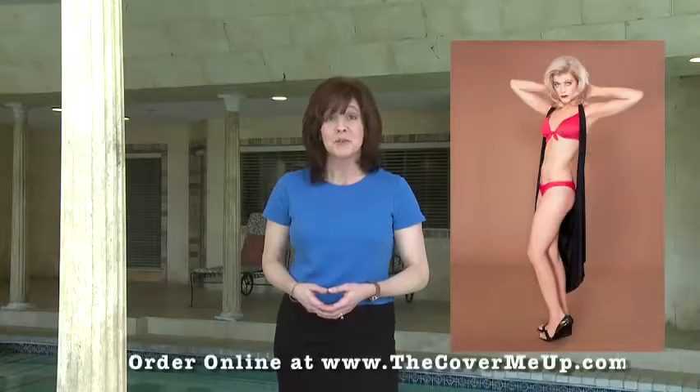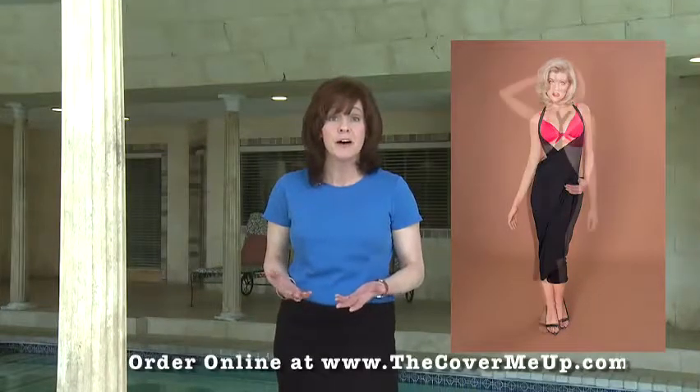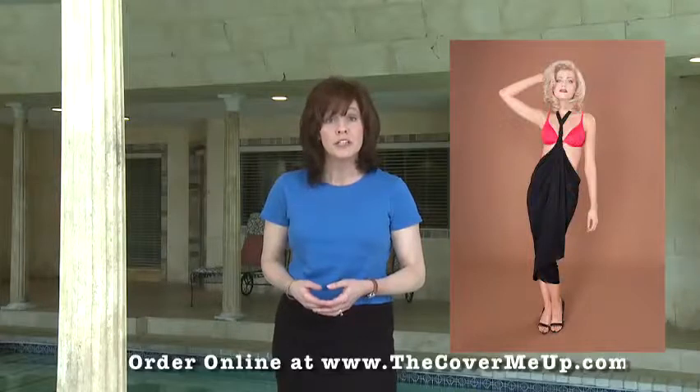Does the idea of going on vacation or going to the beach make you panic? The very idea of strolling around the pool in a bathing suit make you cringe? Well, me too, but I found an answer to these nightmares. It's called the Cover Me Up, which is the most versatile, stylish, and sexy wrap you will find for the beach, pool, spa, lunch at the beach, or even to dinner.